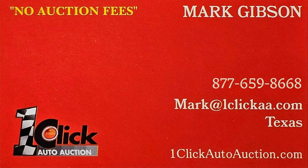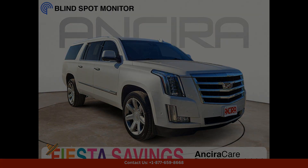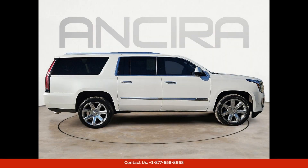Welcome to 1-Click Auto Auction. You can now buy and sell without auction fees. This stunning crystal-white tricoat 2017 Cadillac Escalade ESV Luxury in San Antonio, Texas is a true showstopper.